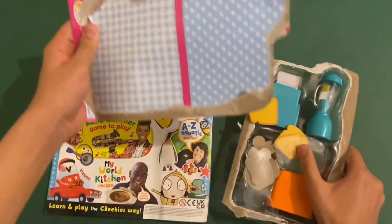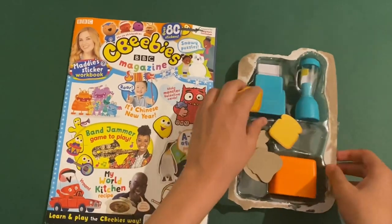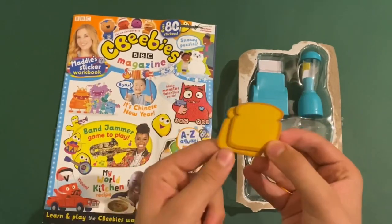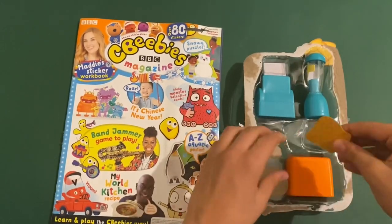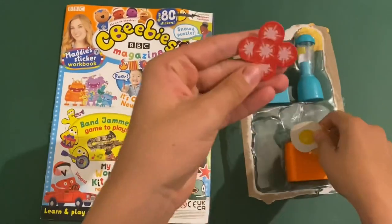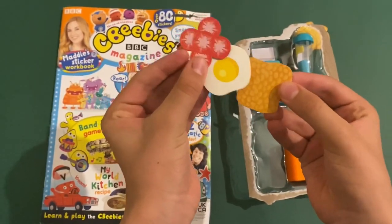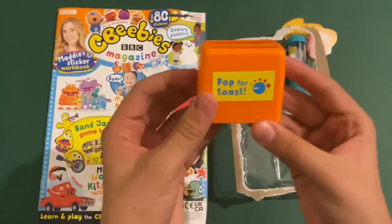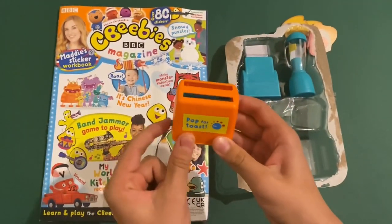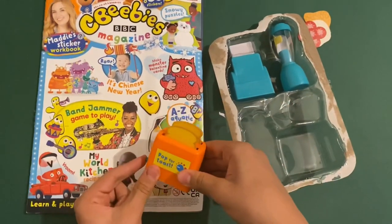So here — first up you've got these two pieces of toast, they're like foam. Then you've got these beans here, got some egg, and here are the strawberries. So all these are foam. Then you've got the toaster here with a button which you need to press, and the toast will fly up. Place the toast in here — it will fly up. Needs a bit of practice.